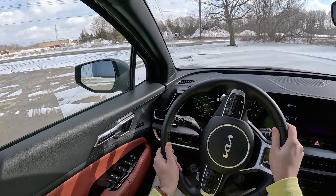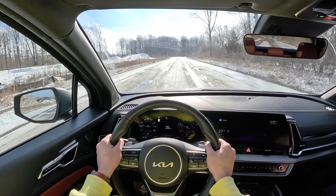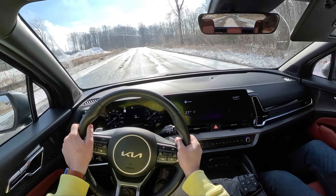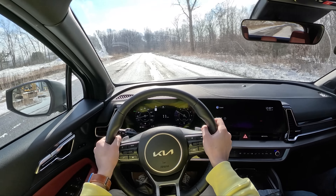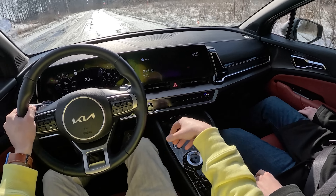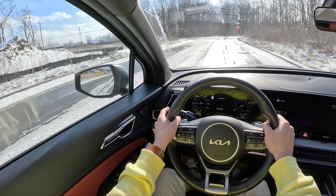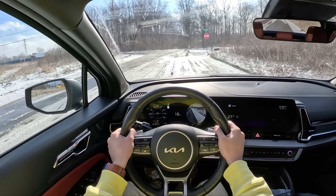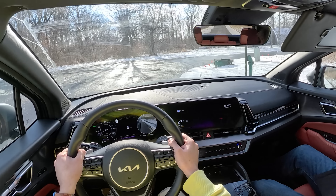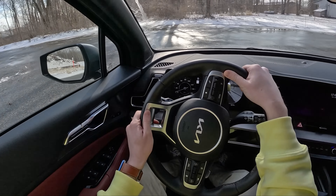Decent steering feel. Let's see how these tires do braking on snow — pretty good, it stopped. Be careful, I don't think you're in snow mode anymore. There we go. Thank you for looking out for me. Look how much nicer it stops in snow mode. The brakes and tires just work better in snow mode.